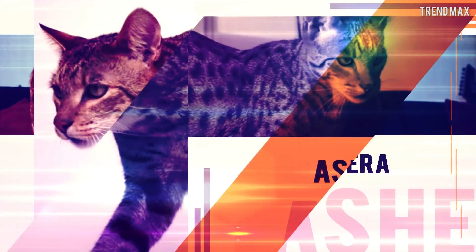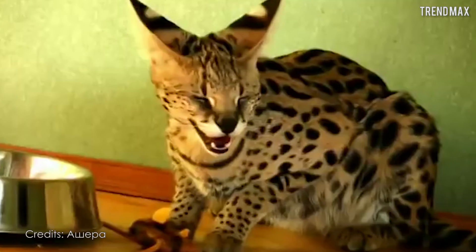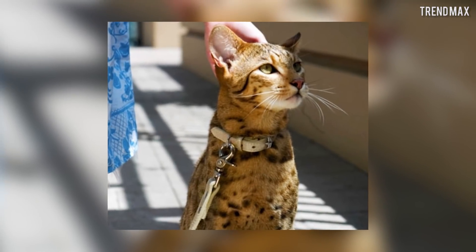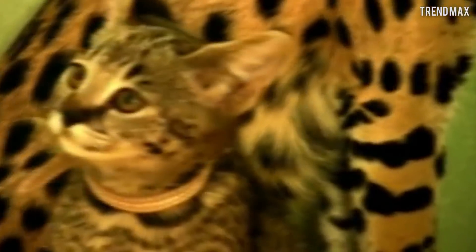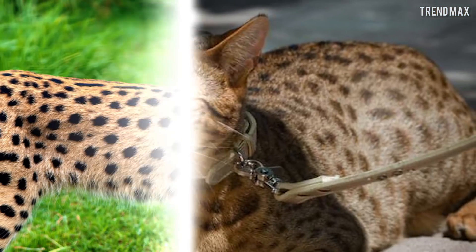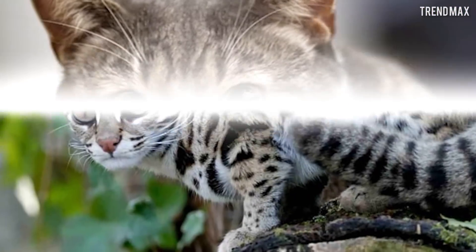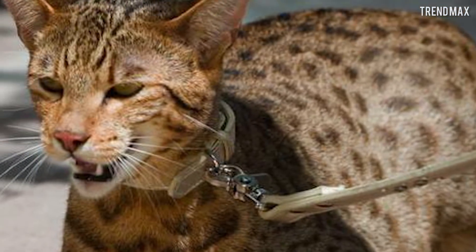Number 1: Asherah. The first place in this luxurious cat top goes to none other than the Asherah — a feline out of the ordinary that has been listed as the most expensive cat in the world, with exorbitant costs that can vary between $22,000 and $100,000! A luxurious treat for those who are well off. The Asherahs are hybrids between an African serval, an Asian leopard, and a domestic cat, maintaining a certain wild aspect that some breeders love. It's doubly wild!